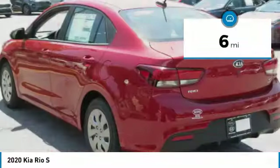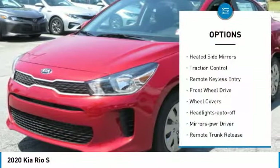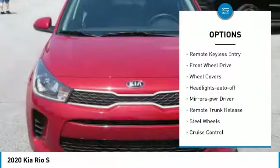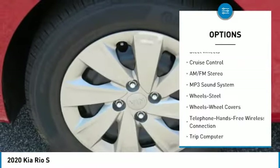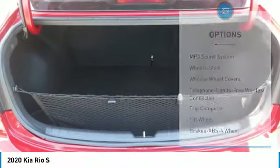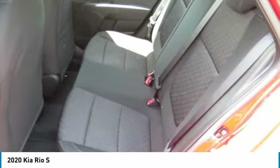This vehicle has less than 100 miles. Here are some of this vehicle's great options: heated side mirrors, traction control, remote keyless entry, FWD, wheel covers, headlights auto off, mirror memory, remote trunk release, steel wheels, cruise control.